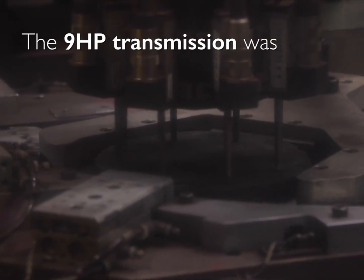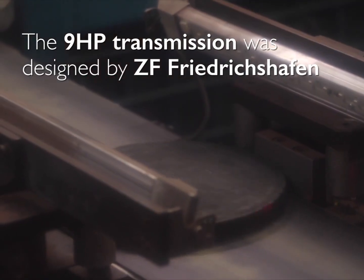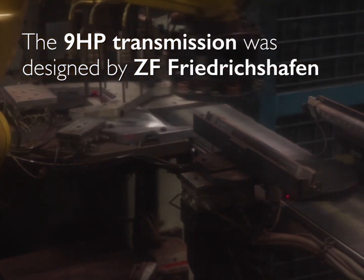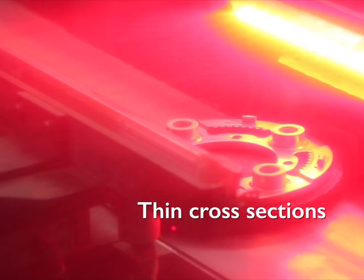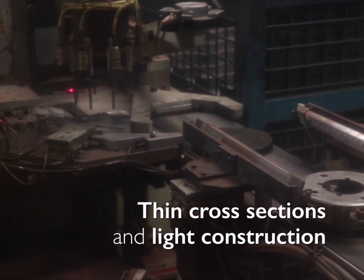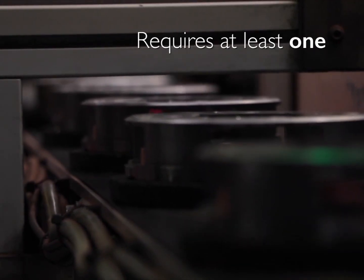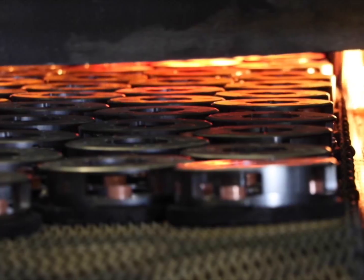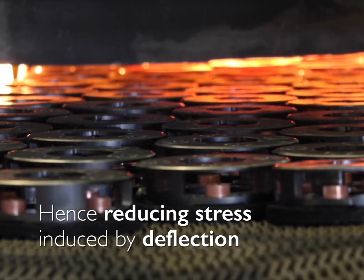The 9HP transmission was designed by ZF. The main guiding consideration based on experience with applications indicated that thin cross-sections and light construction of this planetary carrier requires at least one high-density component in order to provide the stiffness, hence reducing stress induced by deflection as well as reducing pinion-pin tilt.